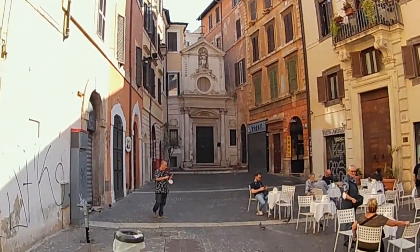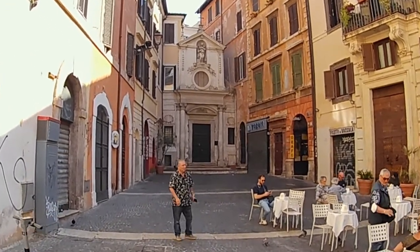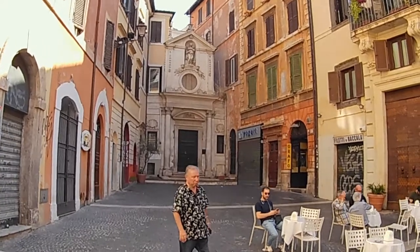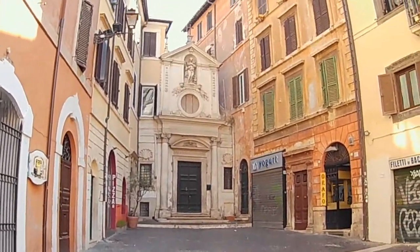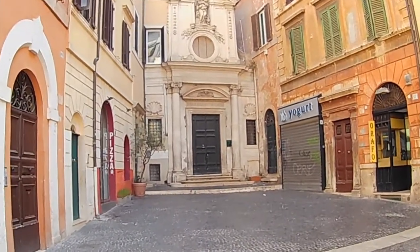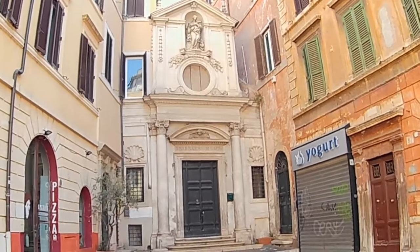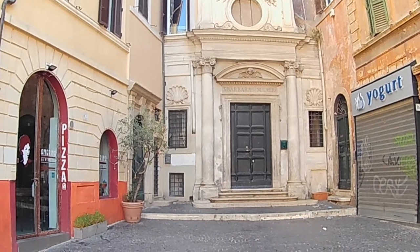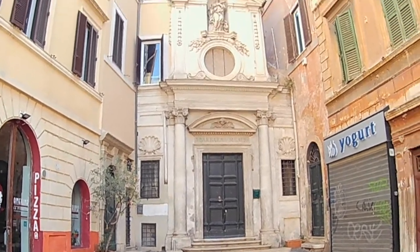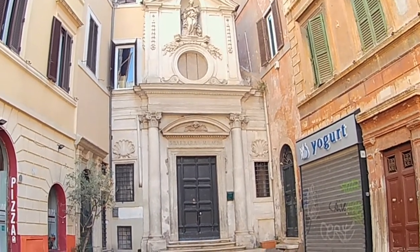Look at this — Sant'Barbara church, just tucked in and sandwiched between these structures. It's beautiful. Restaurants are filling up pretty quickly now that people are finally allowed to dine out. And Sant'Barbara — she must be a protectress of something. Every saint has a job. I think she protects wives, women, marriages.